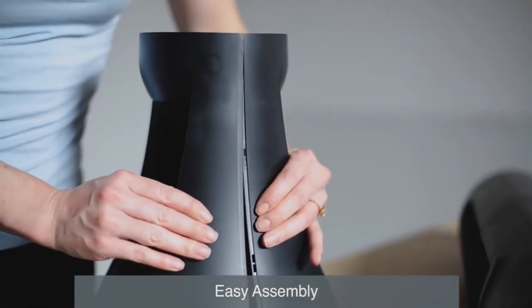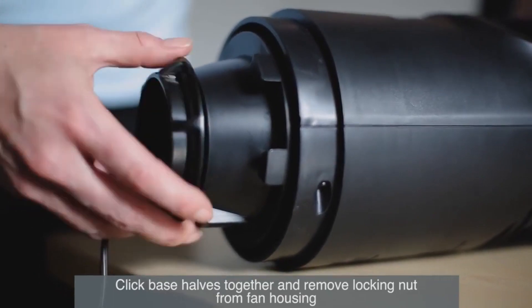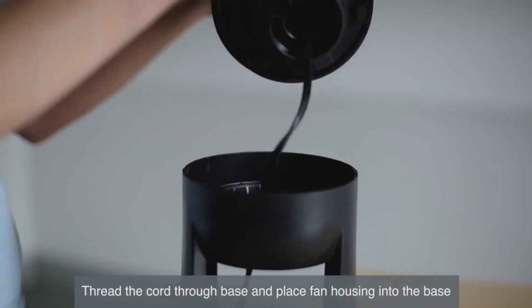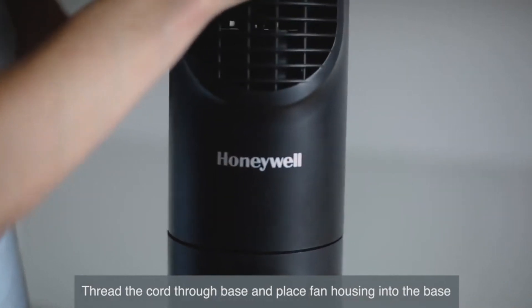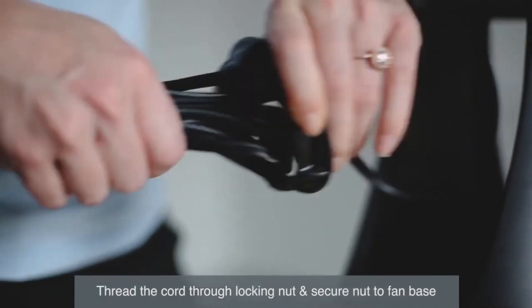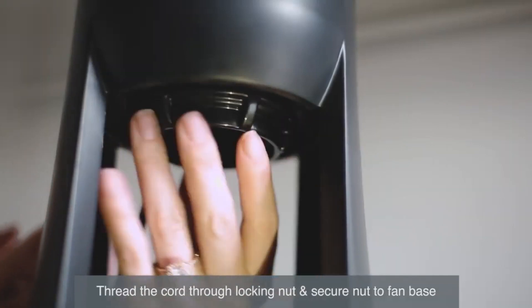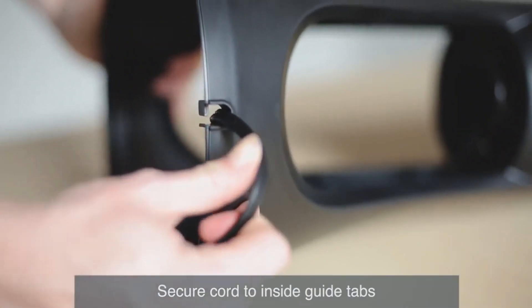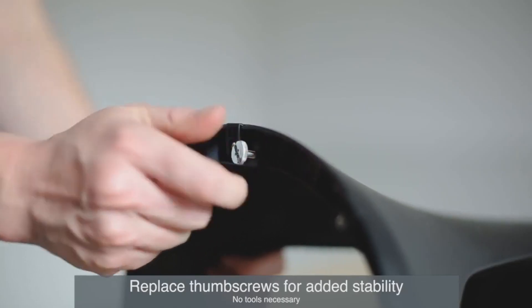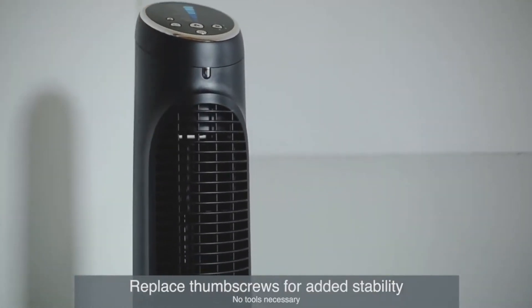To assemble, first click the two base halves together. Then remove the locking nut from the bottom of the fan housing. Thread the cord through the base and place the fan housing into the base. Thread the cord once again through the locking nut. Twist the locking nut onto the base until you hear an audible click. For cord management, slide the cord through the inside guide tabs and out through the bottom. Replace the thumb screws for added stability.